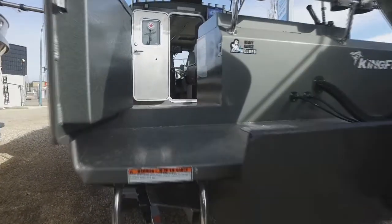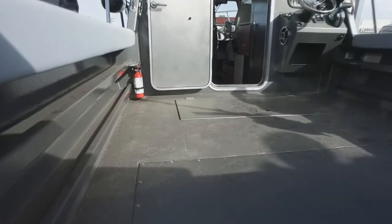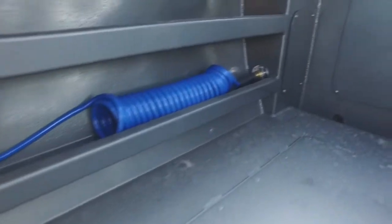Love these offshore models with a full walkthrough transom. There's a nice little door that opens up for us. Inside, this is a full self-bailing deck. We've got a wash down system down there, and you can see that everything just drains through to the back.